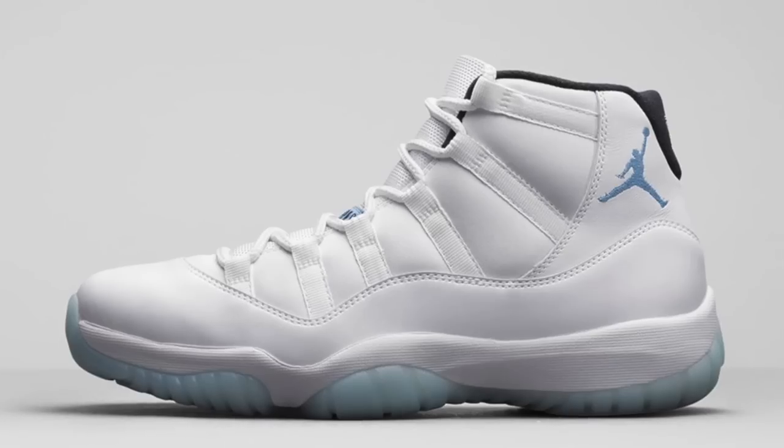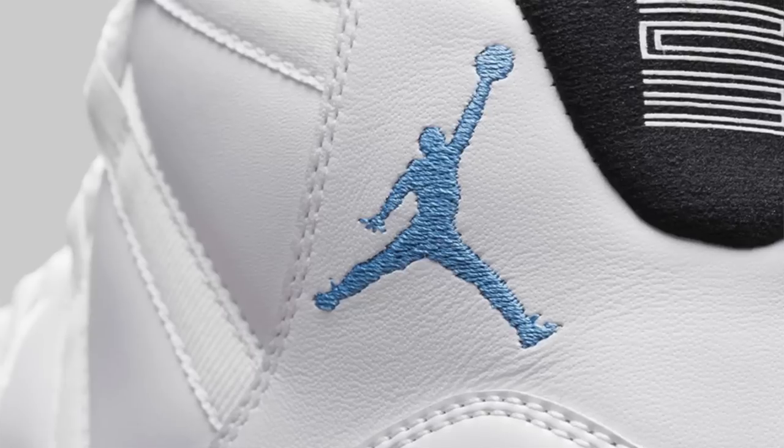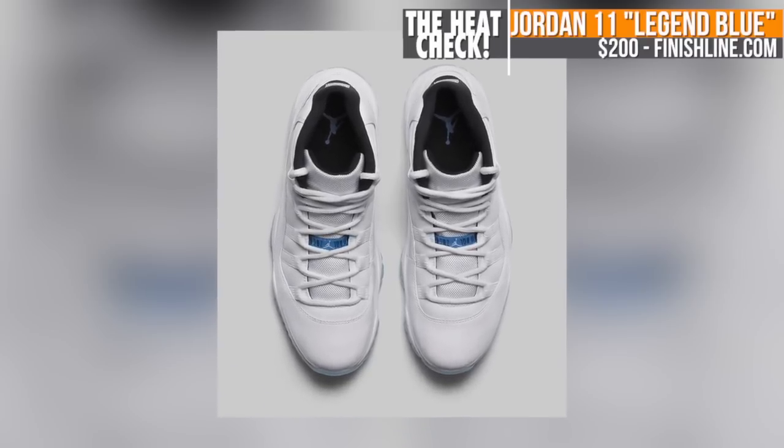Last but not least, the Air Jordan 11 Legend Blue, inspired by the Columbia colorway. These rock an all-white upper with patent leather and Legend Blue highlights, and will be popping up at Finish Line on Saturday bright and early for $200.